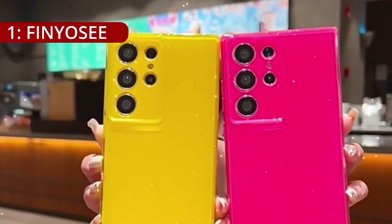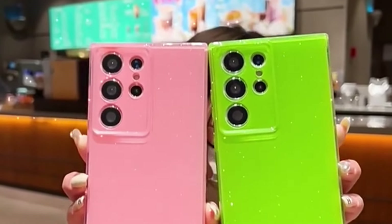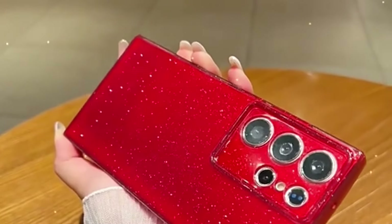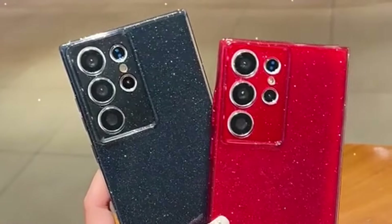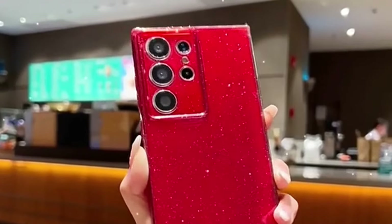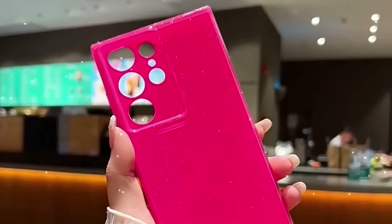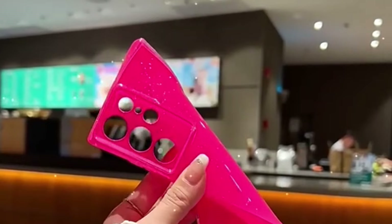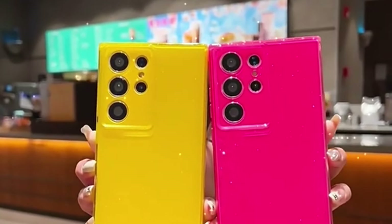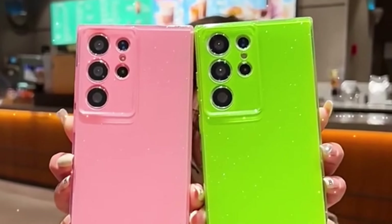On number 1, the Finya C case is tailored exclusively for the Galaxy S24 Ultra, standing out as an eye-catching and protective choice for users who appreciate a touch of sparkle. Finya C emphasizes the importance of compatibility, making it clear that this case is designed exclusively for the Samsung Galaxy S24 Ultra. This attention to detail ensures a perfect fit, providing users with peace of mind that their phone is snugly enveloped in a case crafted specifically for its unique dimensions.